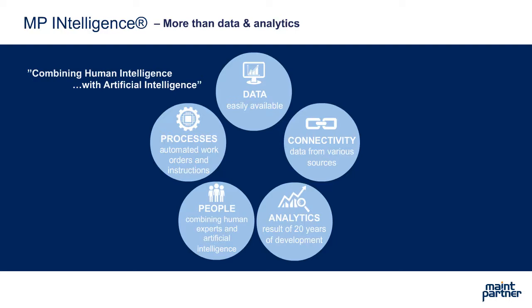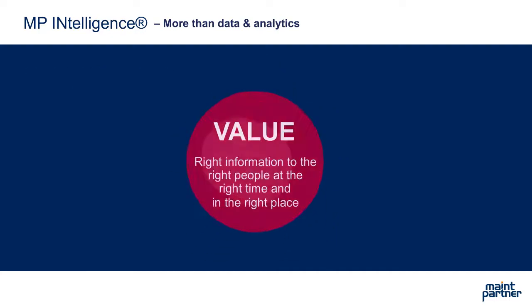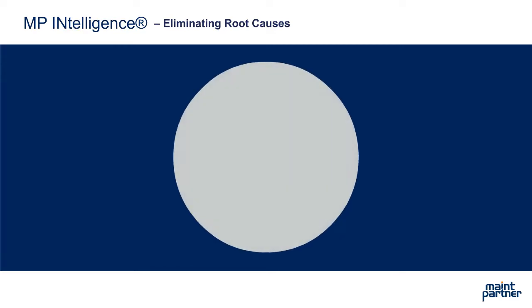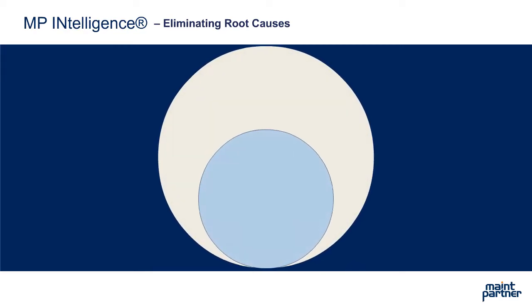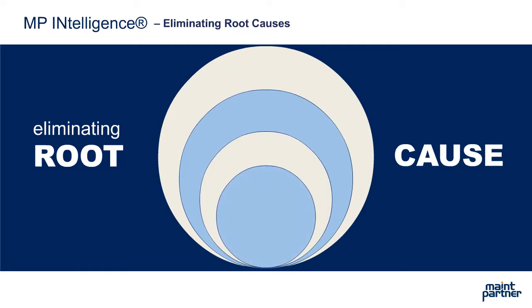MP Intelligence creates concrete benefits for customers and brings real added value by delivering the right information to the right people, at the right time and in the right place. With the help of MP Intelligence services, equipment failures can be detected in advance so that the root cause can be eliminated before the actual failure occurs, or enough time is given to be prepared for the failure and production losses can be minimized.